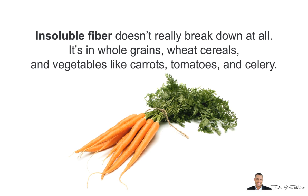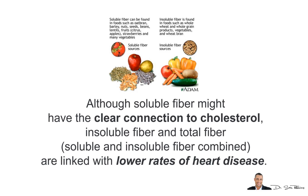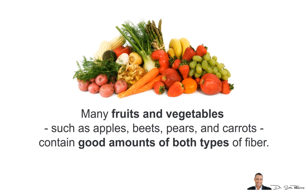Then there is insoluble fiber, which doesn't really break down at all. It's found in whole grains, wheat cereals, and vegetables like carrots, tomatoes, and celery. You should eat more of both types. Although soluble fiber has the clearest connection to cholesterol, insoluble fiber and total fiber — soluble and insoluble combined — are linked with lower rates of heart disease. Many fruits and vegetables such as apples, beets, pears, and carrots contain good amounts of both types.